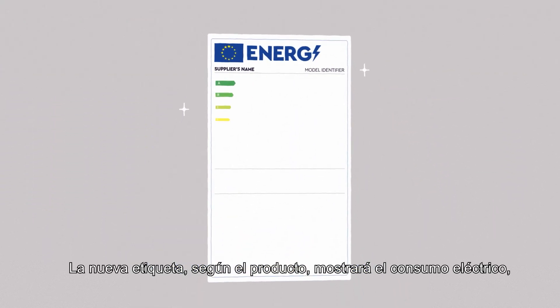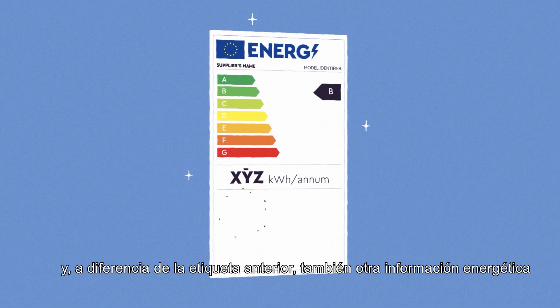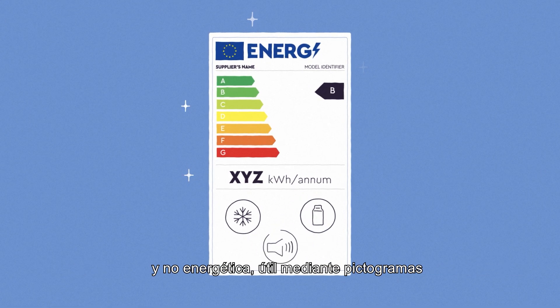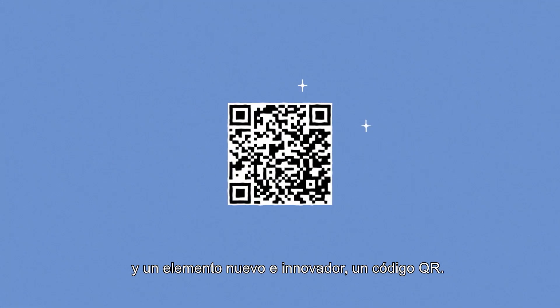The new label, depending on the product, will display electric consumption and, unlike the old one, also other useful energy and non-energy information through intuitive pictograms and a new innovative element: a QR code.